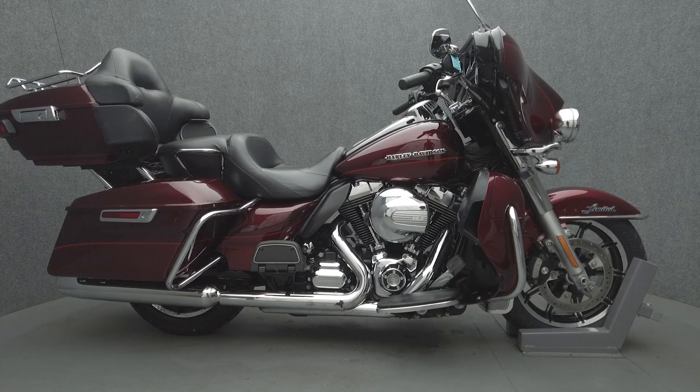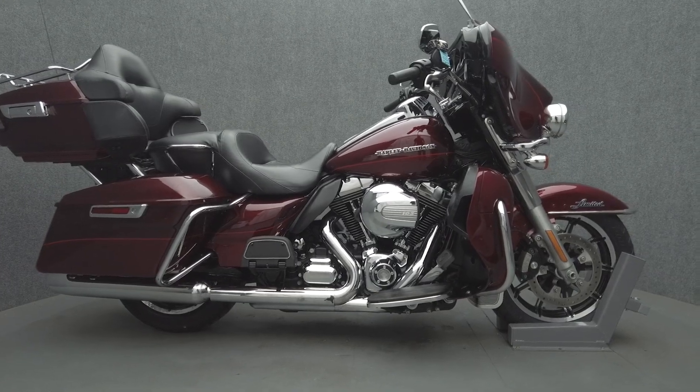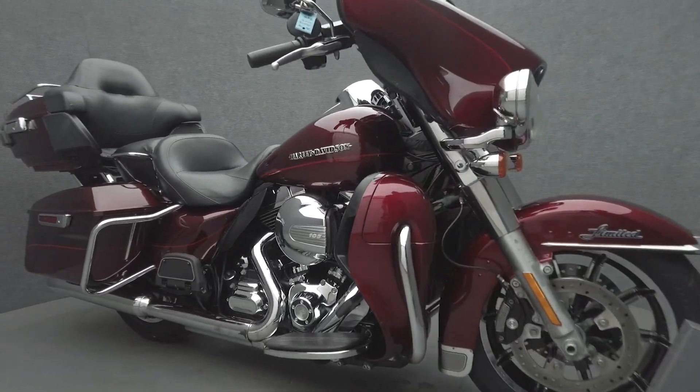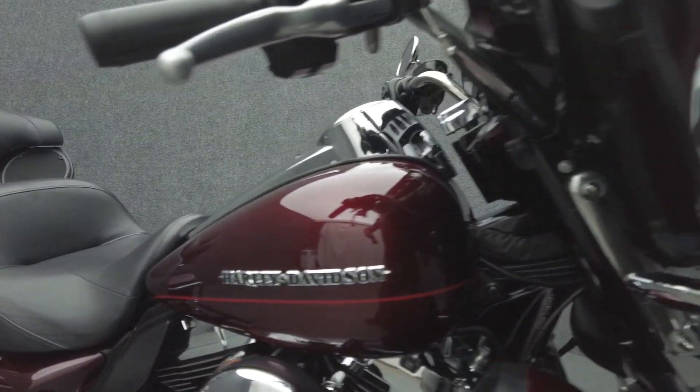Hey everyone, this is Keegan from National Power Sports. This 2006 Harley-Davidson Electra Glide Ultra Limited with 21,639 miles passes New Hampshire State Inspection and runs well.